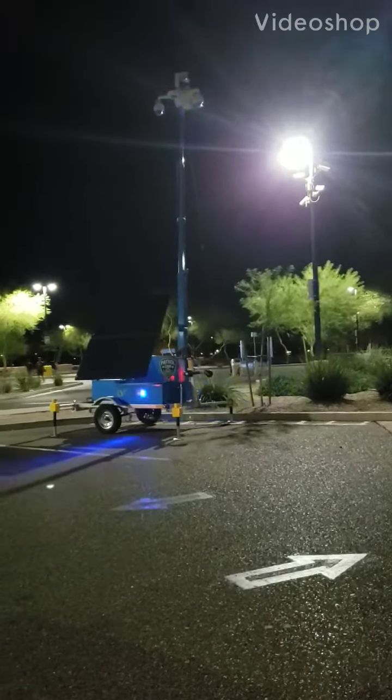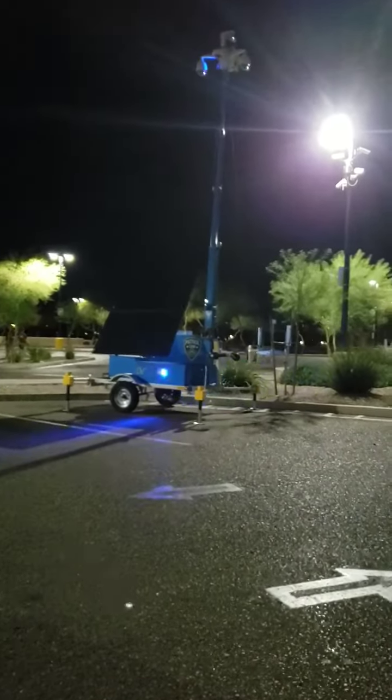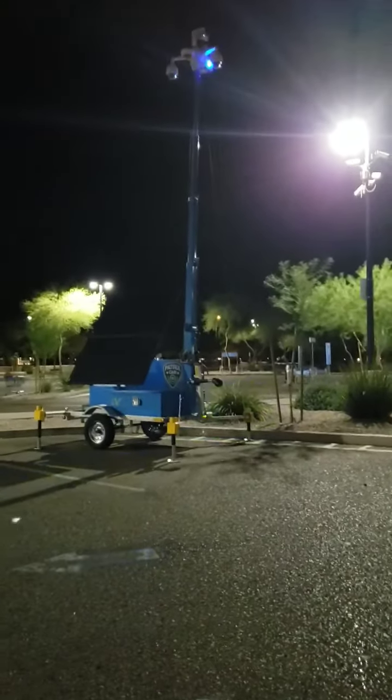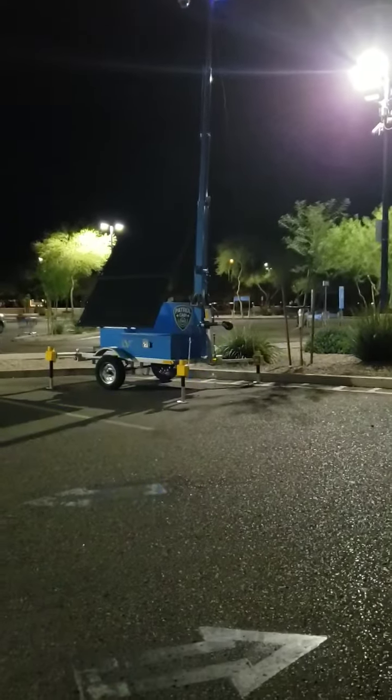Hey everybody, this is Laura from Atomic News TV and I am in the parking lot of a Walmart in Peoria, Arizona. This is the first time that I've ever seen these cameras — it says on there 'patrol cam.'